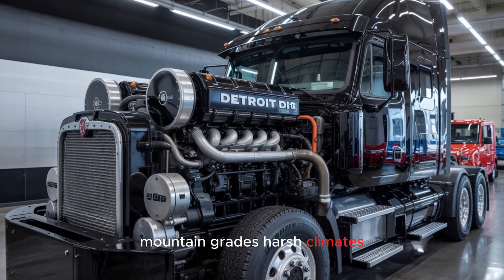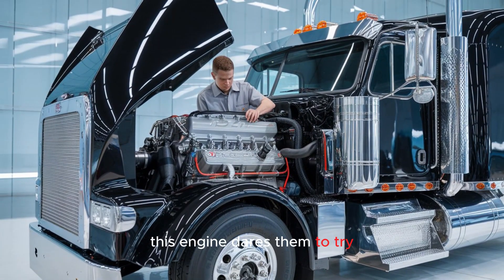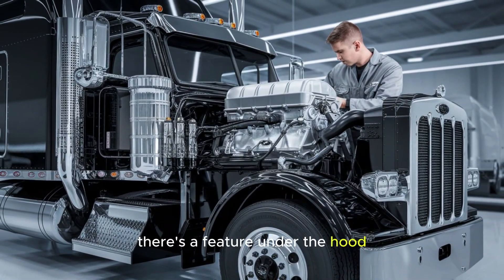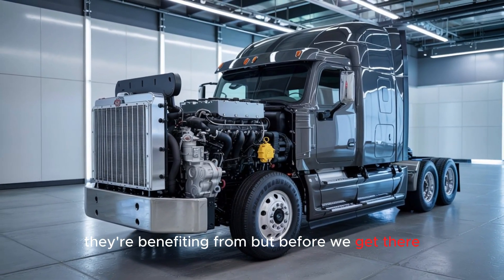Mountain grades, harsh climates, long-haul abuse — this engine dares them to try. And yet, that's just the beginning. There's a feature under the hood that most drivers don't even realize they're benefiting from.